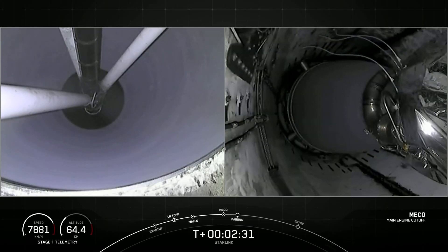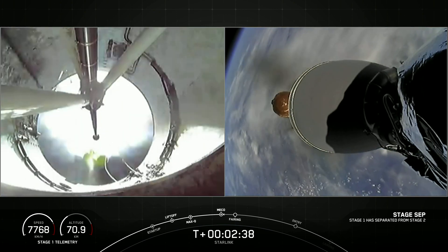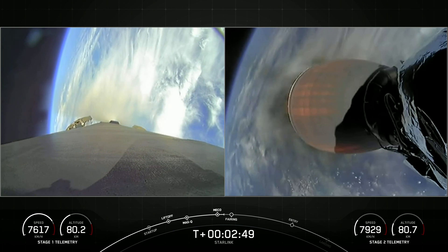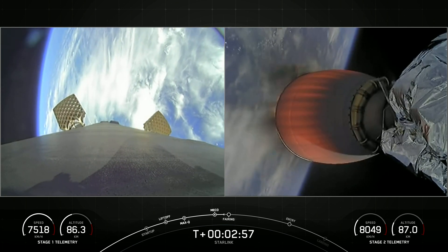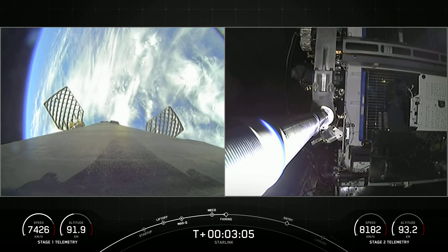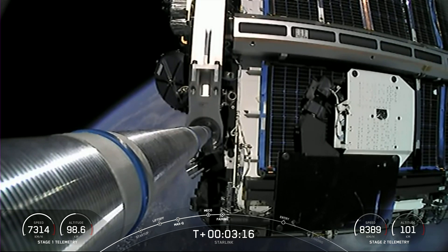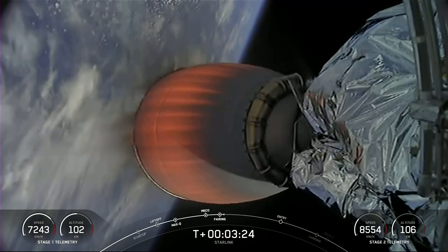Main engine cutoff. Stage separation confirmed. MVAC ignition. We've had MECO, stage separation, and ignition of the MVAC engine. You can see the first stage on your left-hand screen — the grid fins are now deploying with an awesome view of the Earth in the background. The MVAC engine ignited on the second stage. Fairing separation confirmed. A really cool view of the fairing being separated from the second stage. We will attempt to recover the fairing halves with our recovery vessel today.